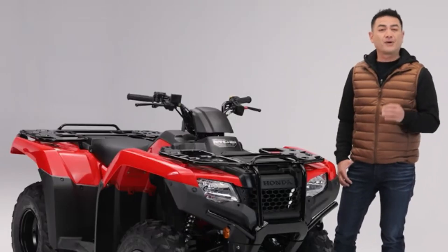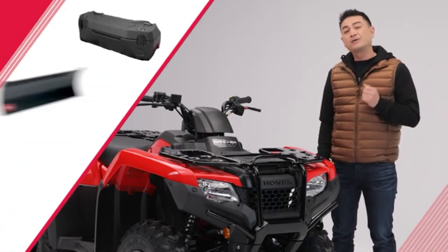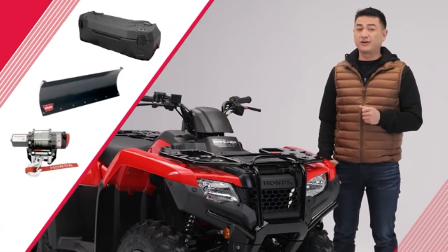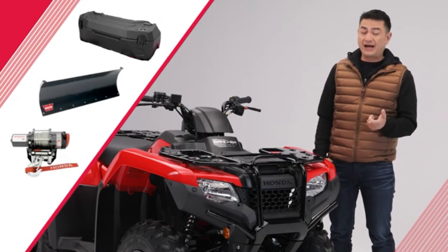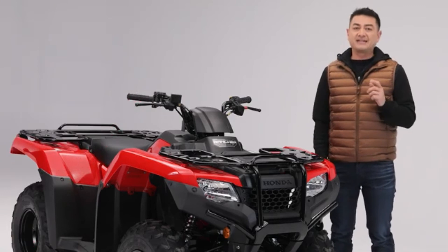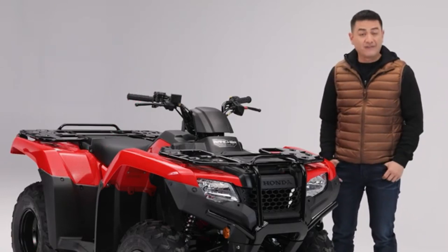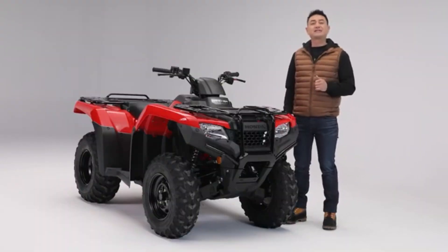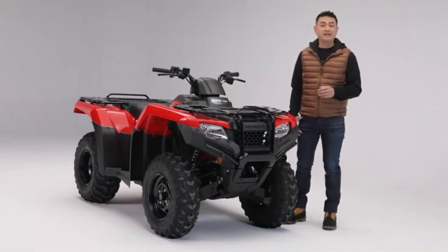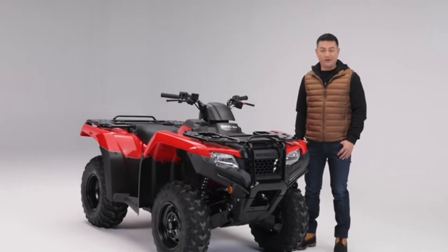The TRX420 is one of the best all-around ATVs on the market, and with a host of optional accessories you can configure your Rancher to suit your needs. If you're adding accessories like lighting or even a plow, the TRX420 can easily handle it with a powerful alternator that has 416 watts of output available. Tons of fun and extreme versatility together with Honda's legendary quality and reliability — it's no wonder the TRX420 Rancher is one of Honda's best-selling all-terrain vehicles.